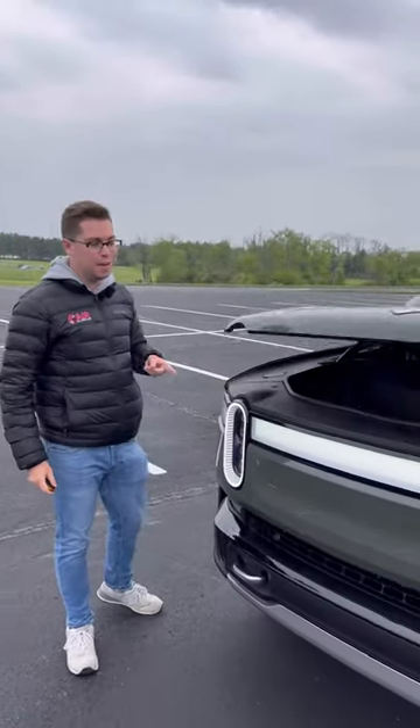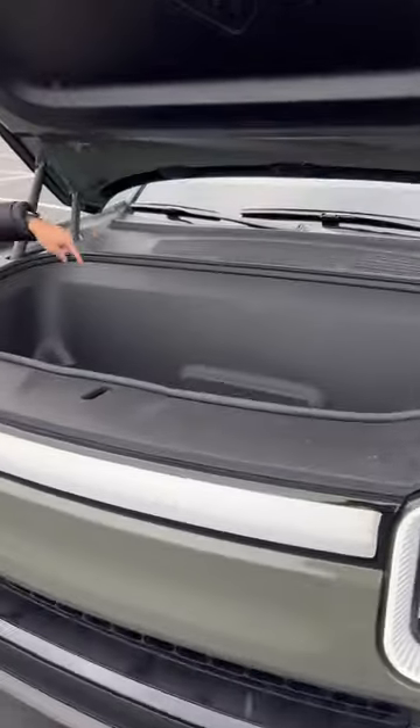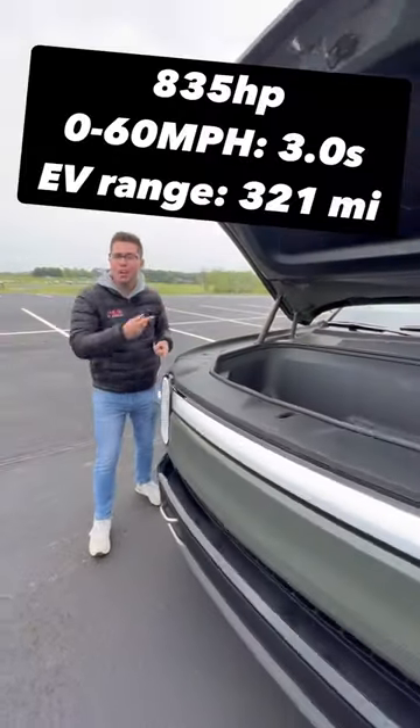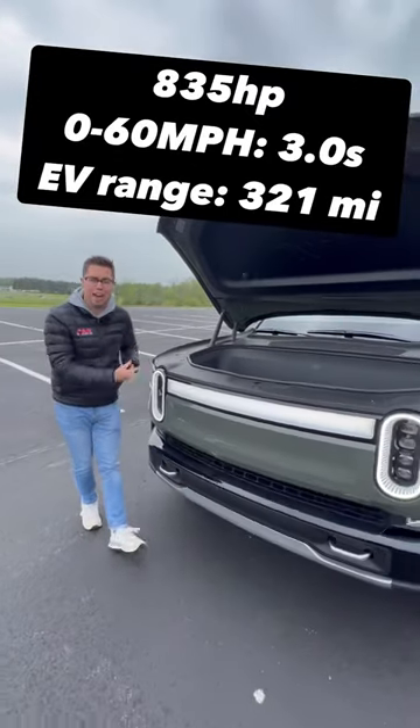Where your big V8 would be is actually a frunk, and you have a ton of storage in here. And this has a ton of power too — 835 horsepower, 908 pound-feet of torque, and it goes zero to 60 in three seconds.